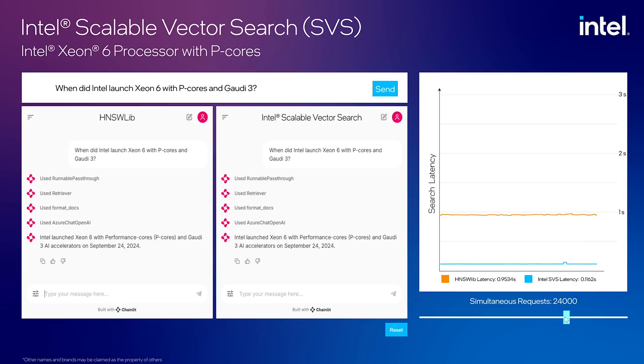But let's see what happens when there is a spike in concurrent users reaching 28,000. Notice that HNSW Lib starts to create a backlog in requests and the time to respond in the vector search increases — this is search latency shown in the graph on the right. These vector search engines are using a large dataset with Wikipedia documents along with several Intel documents added to the knowledge base inside the vector store for the RAG system.